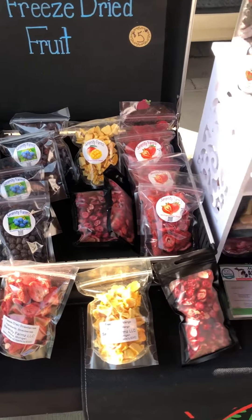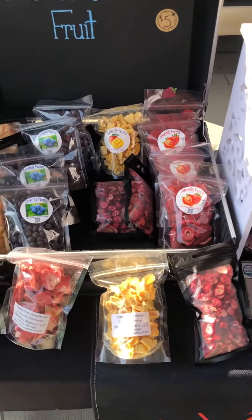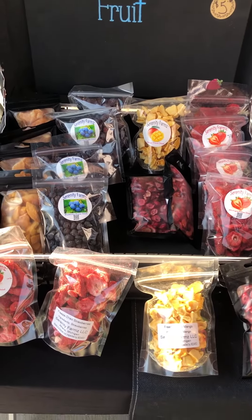Healthy berries, cherries, cranberries, mangoes — some of them dehydrated, some of them freeze-dried.